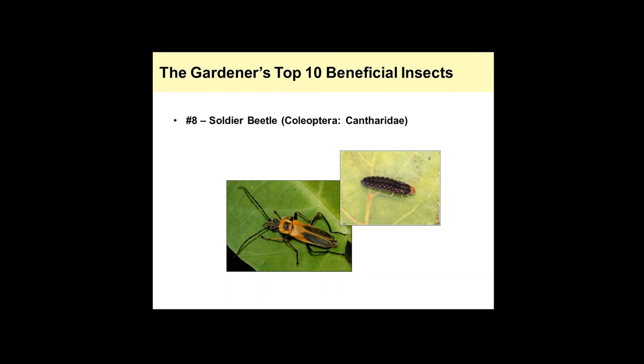And then these are the larvae again, feeding on some of those insects that are going to be in the soil.